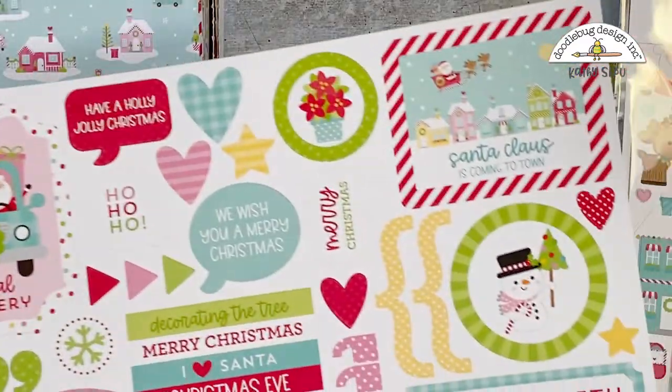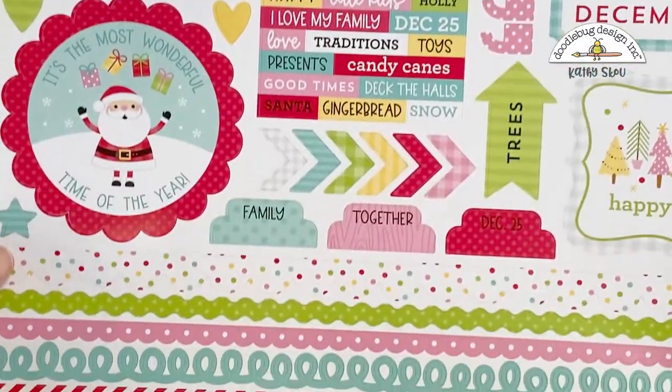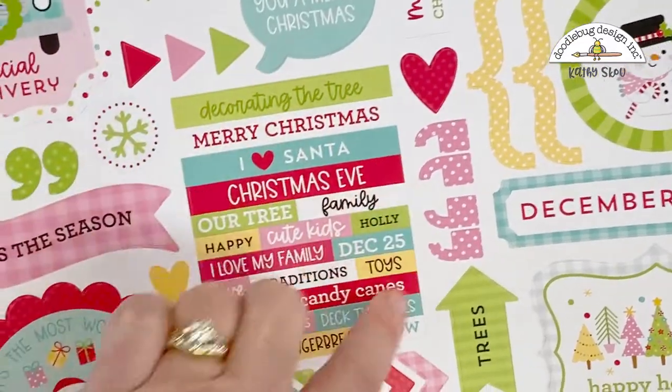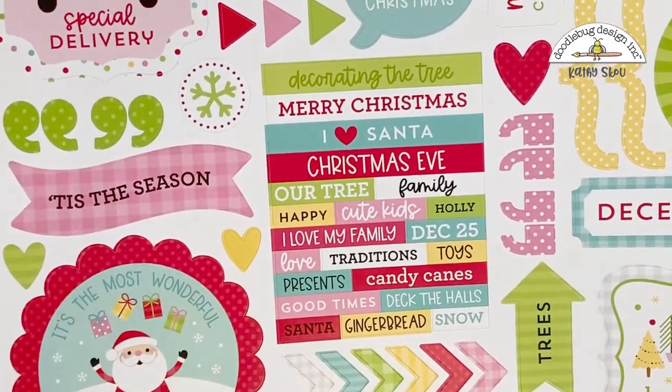We have our this-and-that stickers. I always love these words — they're perfect to add to scrapbook layouts and cards.